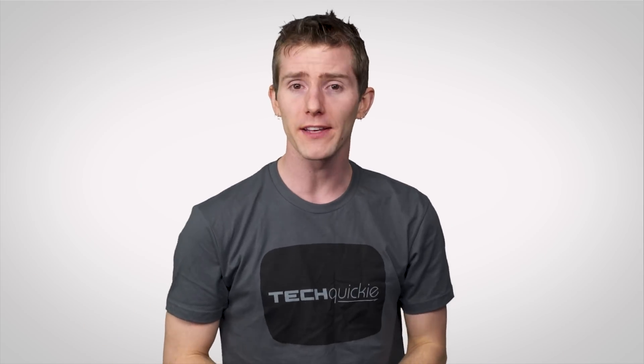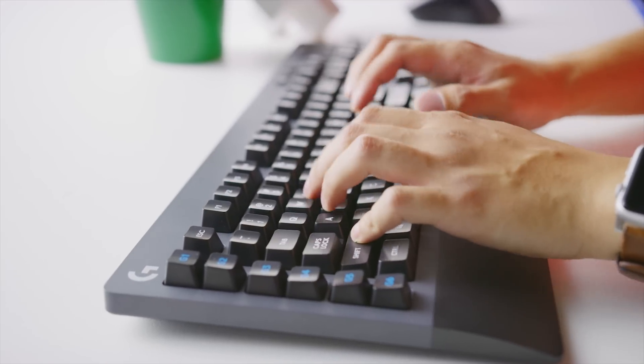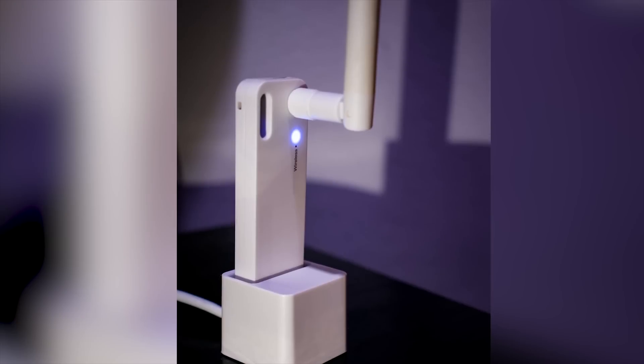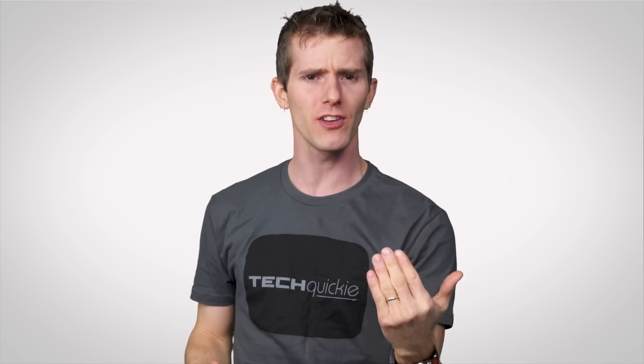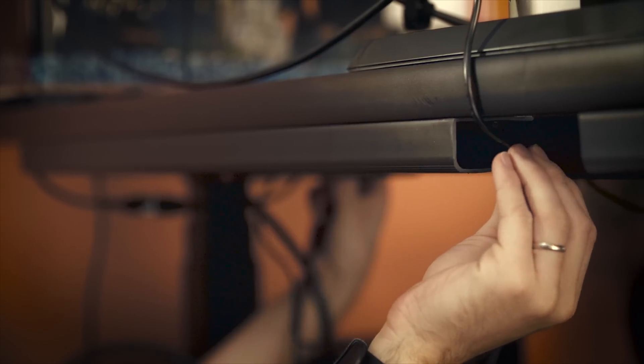But one modern device has lagged behind the others. In this era of wireless keyboards, wireless mice, and wireless networking, our monitors seem to be the one thing that still needs a long clunky cable running across the desk.